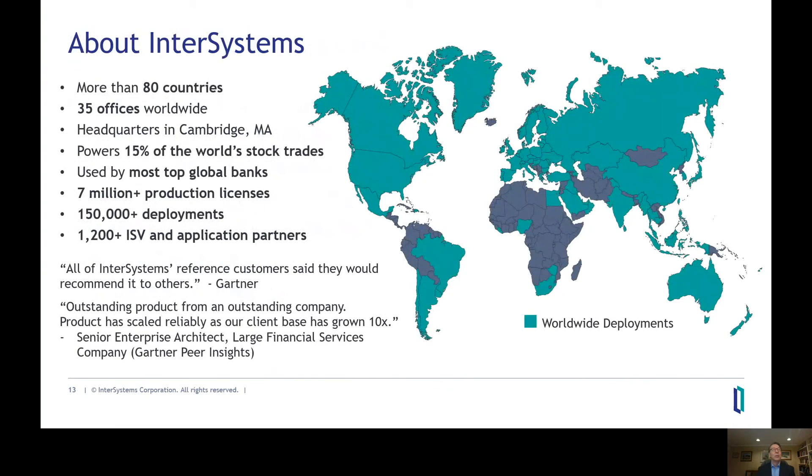InterSystems is a data management software company. We've been powering some of the world's largest applications for decades. Trading platforms built on our software handle as much as 15 percent of worldwide stock trades every day. Our software is in production at most of the top global banks. In a recent Gartner Magic Quadrant, all of our reference customers said they would recommend it to others — that's a 100% net promoter score. We've received a number of Gartner awards, and our software is used in other data-intensive industries with real-time requirements and high security needs. In healthcare, for example, our software manages more than one billion electronic health records around the world — about one-seventh of the total worldwide population.